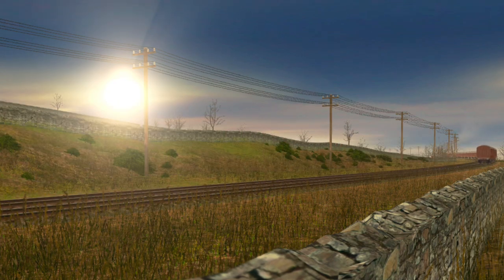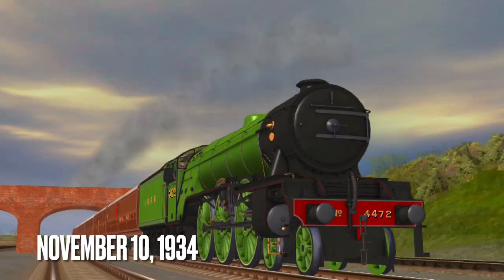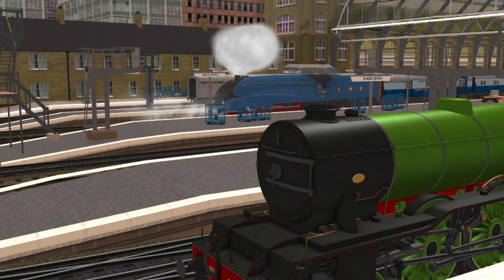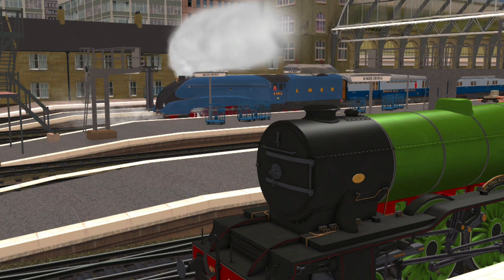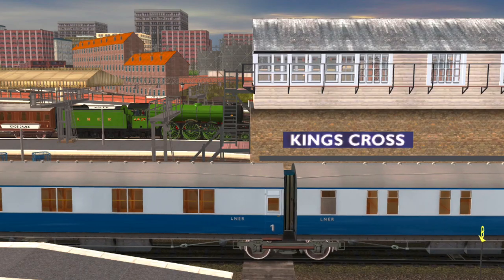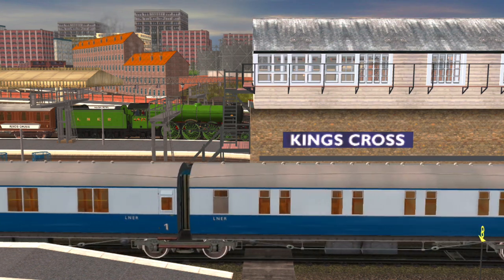Flying Scotsman continued to raise the bar higher and higher, being the first steam locomotive to be recorded going 100 miles per hour, sealing a three-decade-long international dispute on which steam engine would be the first to officially claim such a feat. Even after being outclassed by the streamlined A4s, such as the record-making Mallard, Flying Scotsman continued to be used for passenger service until the outbreak of war in 1939. From this point onward, things were changed immensely for both Flying Scotsman and the whole of the LNER — a situation the whole world was not prepared for.